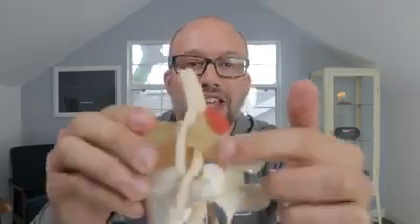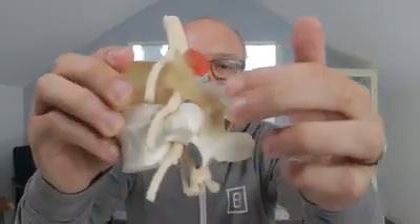Now the challenge with that for many people is that when that becomes larger, it takes up space and the nerve is directly in front. So there are times when a facet joint becomes so arthritic it actually presses into the space where the nerve is supposed to travel out.